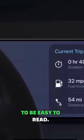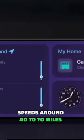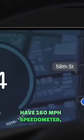Automakers want speedometers to be easy to read, so there's value in placing the typical operating speeds — around 40 to 70mph — at the top of the speedometer, which is the easiest place to read. This is why vehicles like the Toyota Corolla have a 160mph speedometer despite coming nowhere close to reaching such speeds.